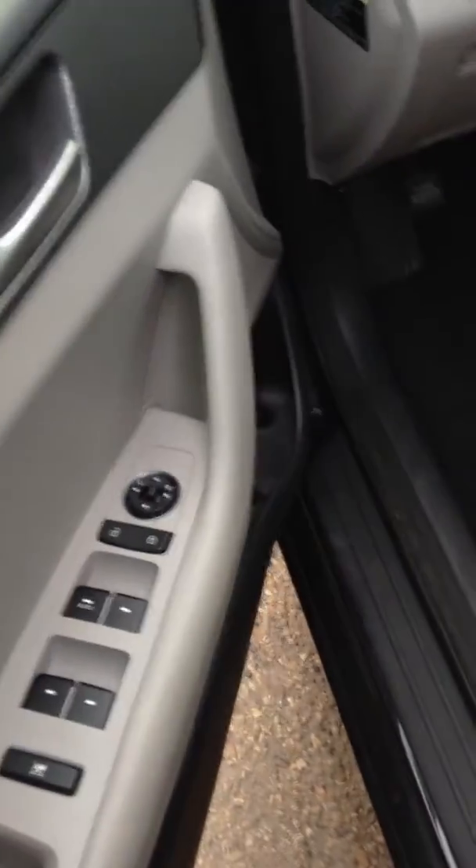Let's take a look on the inside here. The door actually locks itself — if you unlock it and go too long without opening it, which is a nice feature. Keeps your stuff nice and safe. The interior is actually really nice. You got your power locks, windows, and power mirror.